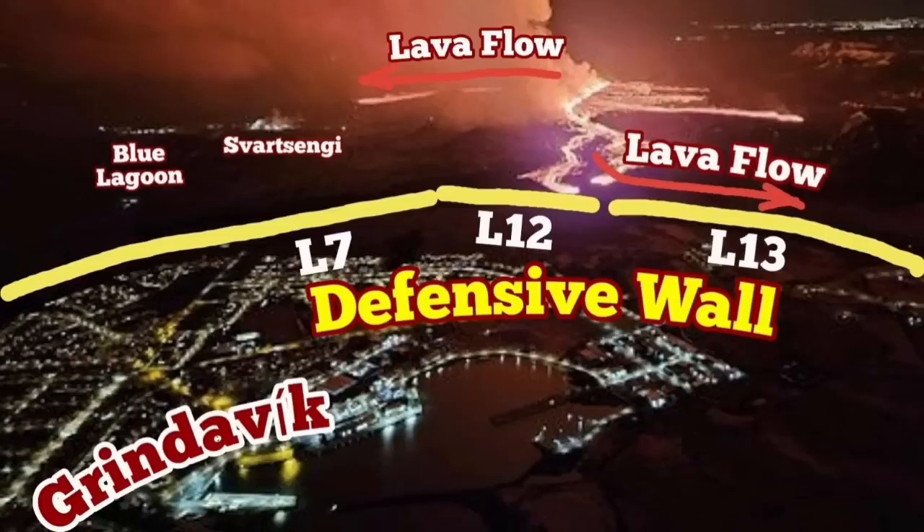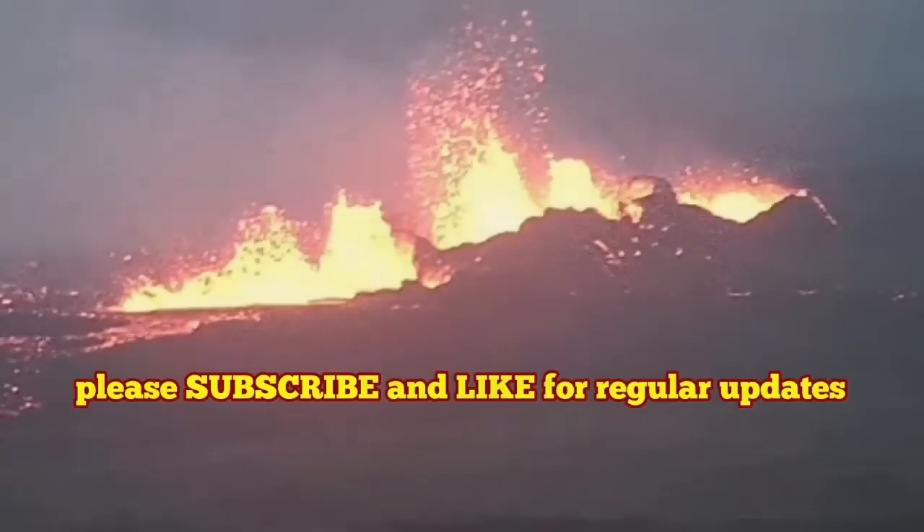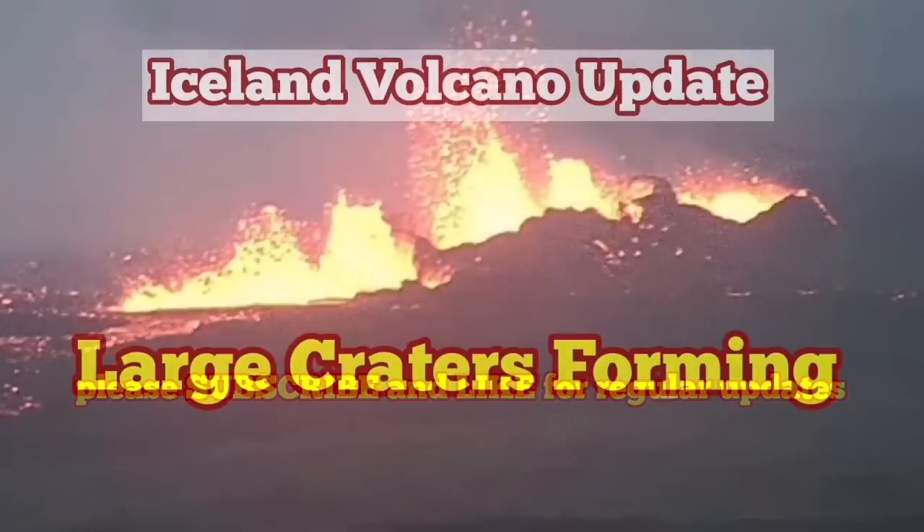Our defensive walls are working — L13 and L12 have really worked here. But the lava flow near the plant has covered the road, and we are trying to work a way around it or cut through it.